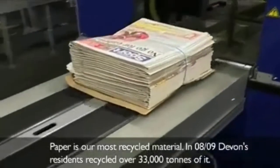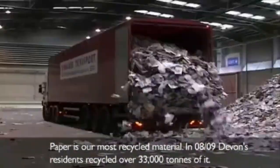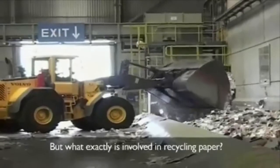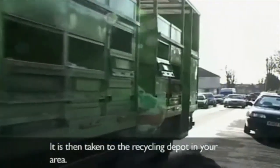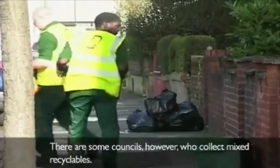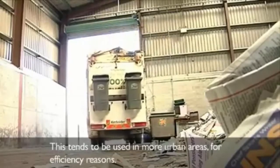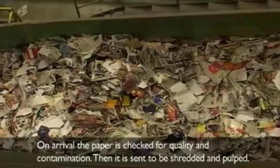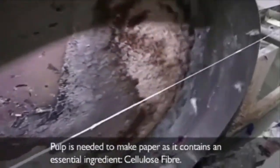Paper is our most recycled material. In 2008 and 2009, Devon's residents recycled over 33,000 tonnes of it — saving a forest the size of 1,000 football pitches from being cut down. Your local council collects the paper from your box, bin, bag, or bank on collection day. It is taken to the recycling depot, where sorting and separating takes place at the kerbside. Some councils collect mixed recyclables and sort by hand or machinery at a depot. From there, it is sold and sent to a paper mill, where it is checked for quality and contamination, then shredded and pulped. Pulp contains an essential ingredient — cellulose fibre.